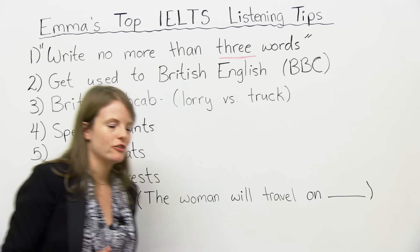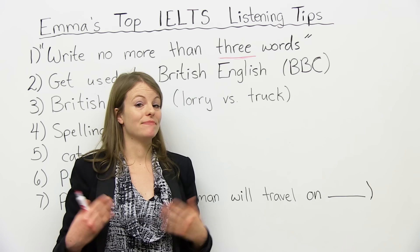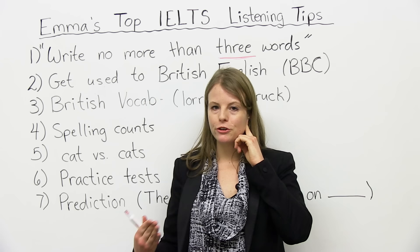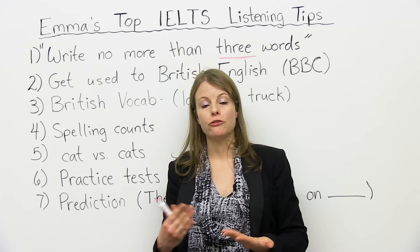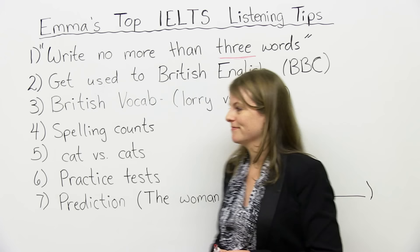Where can you find British accents to listen to? I recommend the BBC. They have a lot of great videos there, and most of it's with British accents, so it's a very good idea. You can practice listening — the more you practice listening with British accents, the easier it will be to understand British speakers. Especially if you're used to American English, this is a very good thing to do.